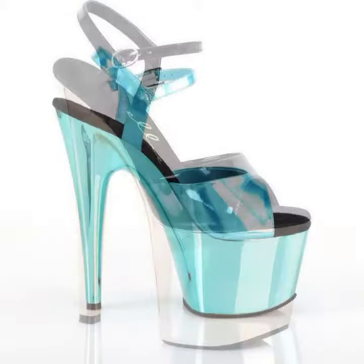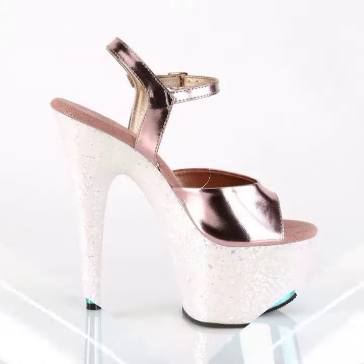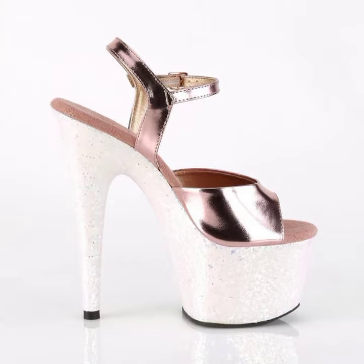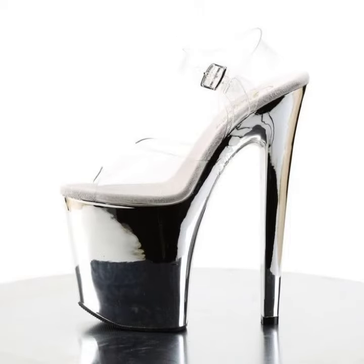Hello friends, welcome back to my YouTube channel. Today I will talk about a more stylish and gorgeous collection of the most popular and most demanding women's footwear — women's high heel sandals with trapezoidal designs, different designs, different ideas, different color combinations and contrasts for you.